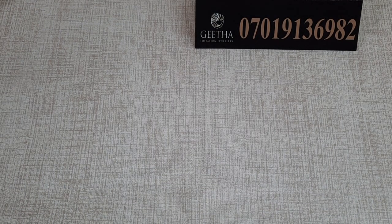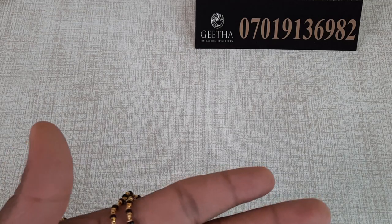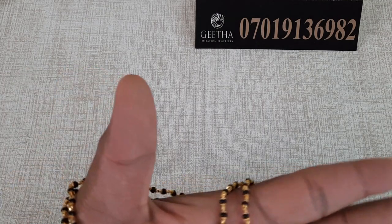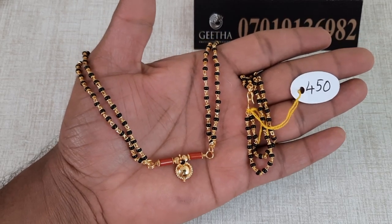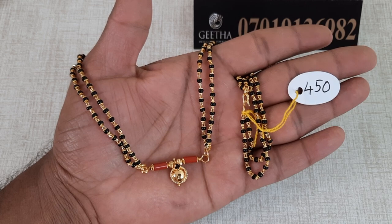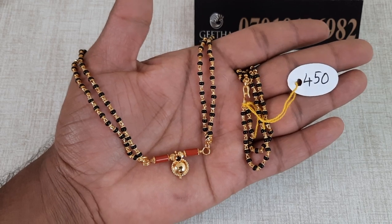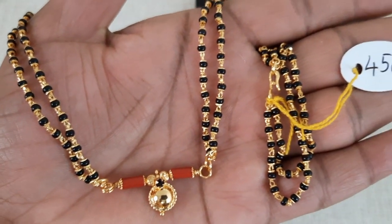Next design: we have a small pendant with beads put in two layers. This is a small pendant. The price is 450 rupees with free shipping all over India. If you want to order, take a screenshot and contact 7019136982.